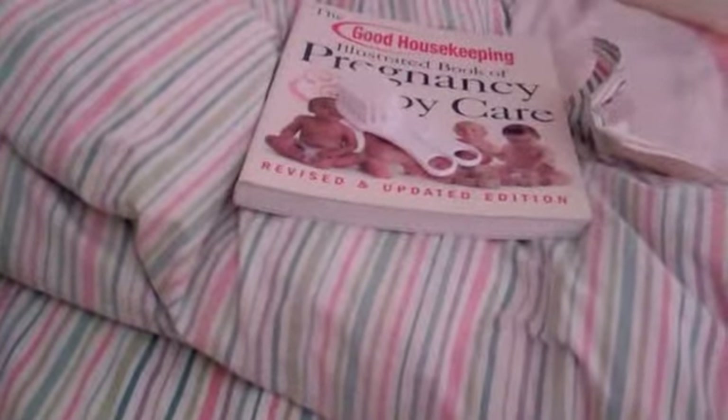My mom and I went to Toys R Us, and it had a small part of Babies R Us attached to it, but the prices were so high so I didn't get anything.